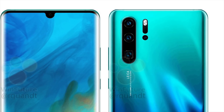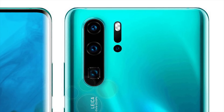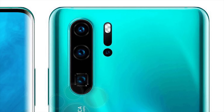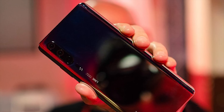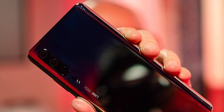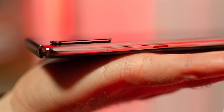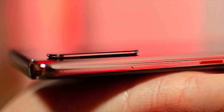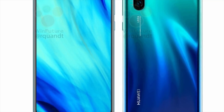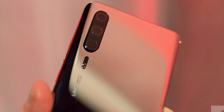In terms of RAM, we can expect 8 gigs or maybe even 10, and storage is likely to be 256GB with external storage support also expected. The P20 Pro had a battery capacity of 4000mAh and the Mate 20 Pro was 4200mAh, so we'd expect the P30 Pro to have roughly the same, and it will of course come with quick charging. Both the P20 and P20 Pro didn't support wireless charging even though they had glass backs — the Mate 20 Pro does however, so we're hoping this will be included in the P30 range.